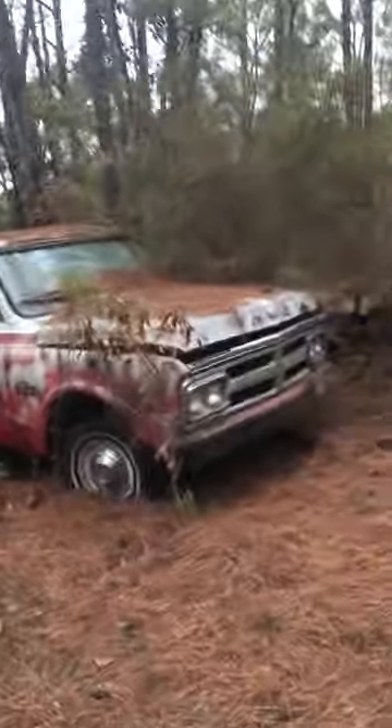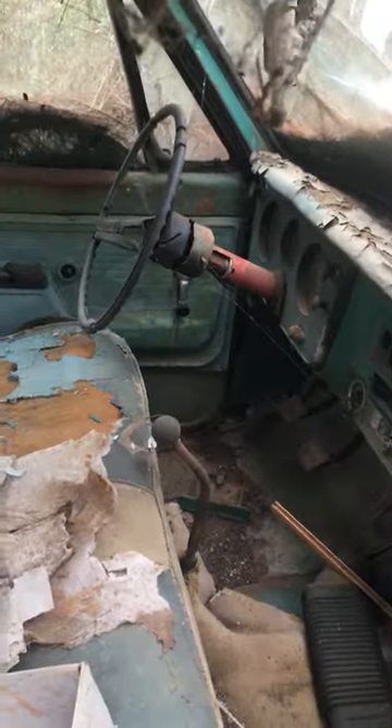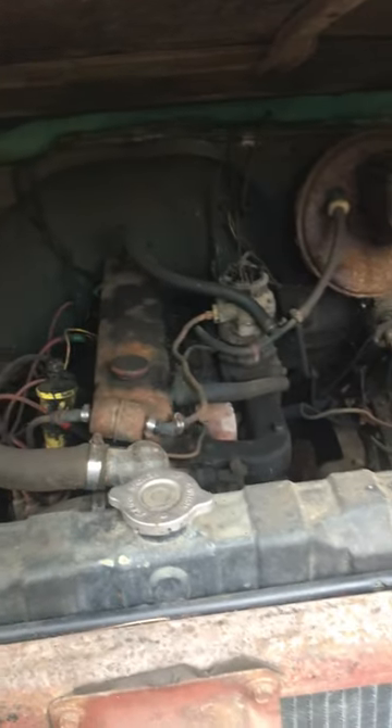I'm going to take a closer look at that one. Seat's still in it, column's still in it, keys are even in it. Needs a dash. I would assume the motor's in it — let me look. Yeah, six cylinder by the looks of it. So it's all there — this truck is pretty complete.